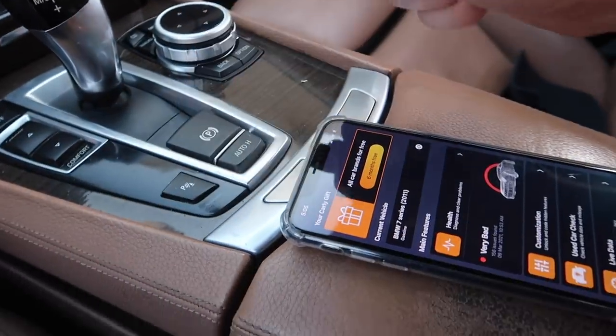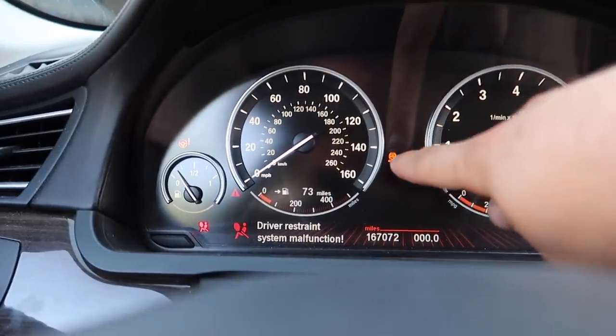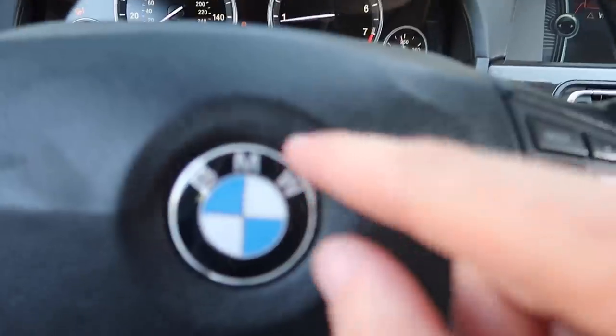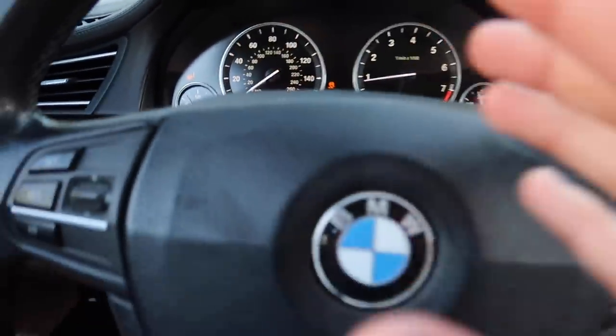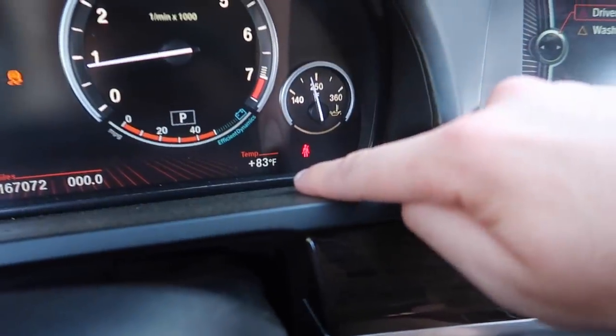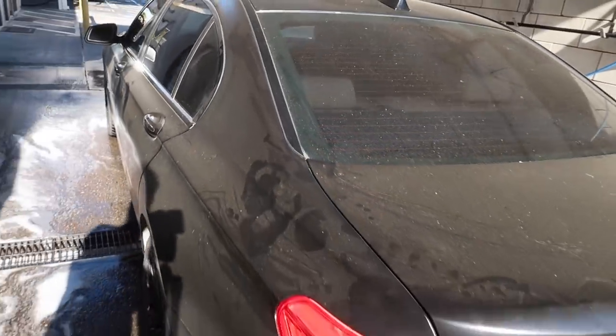The clock spring — the thing behind the airbag — got busted and threw the airbag light and a bunch of other lights. Once we replace it, we'll literally have no lights on the dash. Car in park with seatbelt on, we only have the traction light and steering wheel light from the clock spring, plus the airbag light. Even our temperature sensor is working. Time to get a proper wash — let's go!